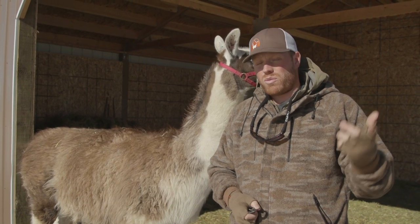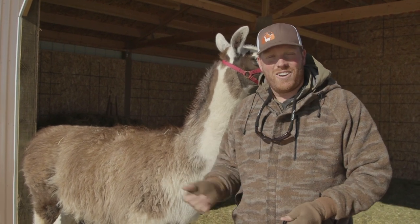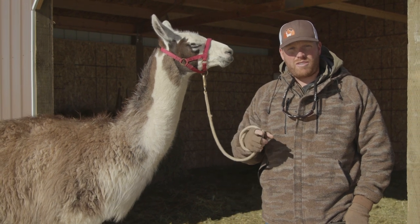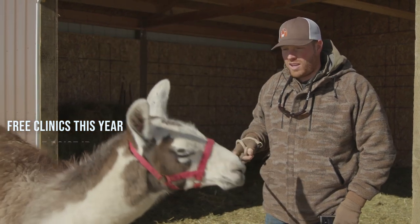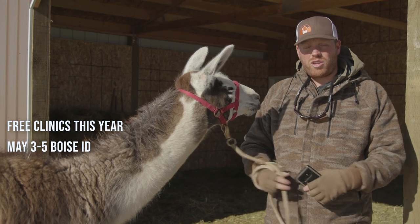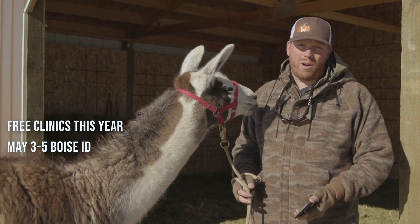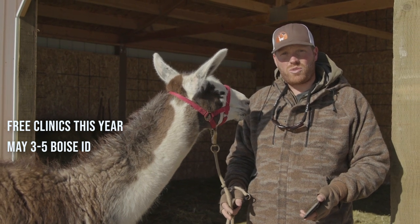Please come and take one of our classes. Even if you're not interested in packing with llamas and you just want to learn about these guys, have questions, or want to spend some time with them — come take our class. The clinics we're offering this year are free, which is a $65 savings per person. The first one is May 3rd to the 5th in Boise, Idaho, during the Backcountry Hunters and Anglers rendezvous. If you're interested in learning about llamas or want to rent them in the future, this is a great time to get the free clinic under your belt.